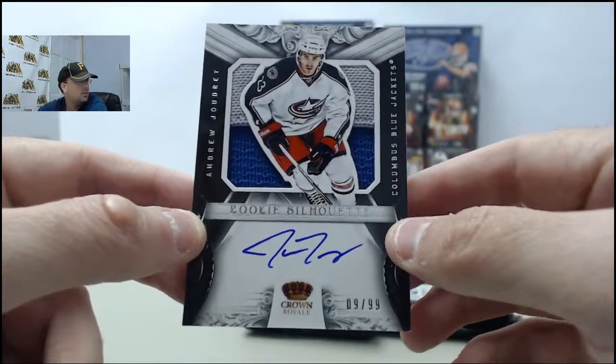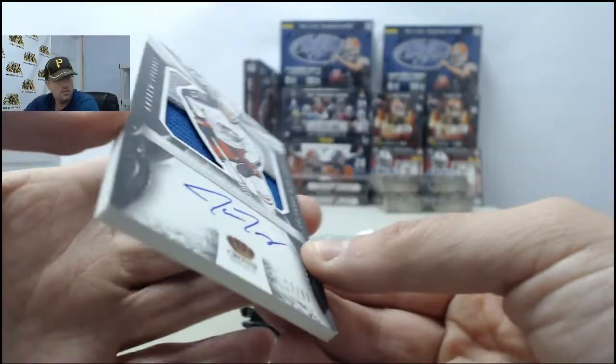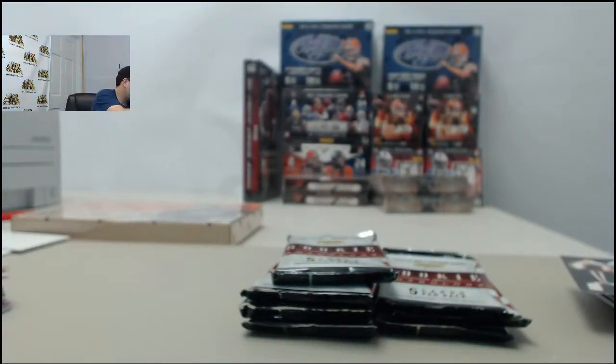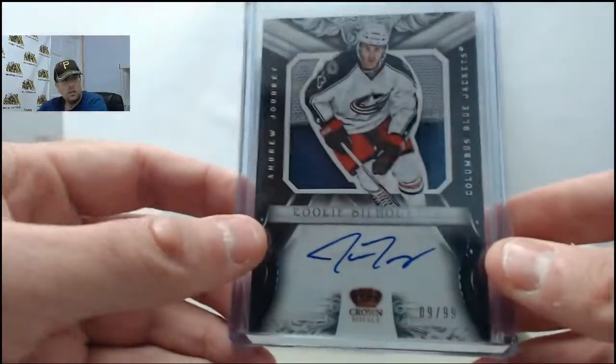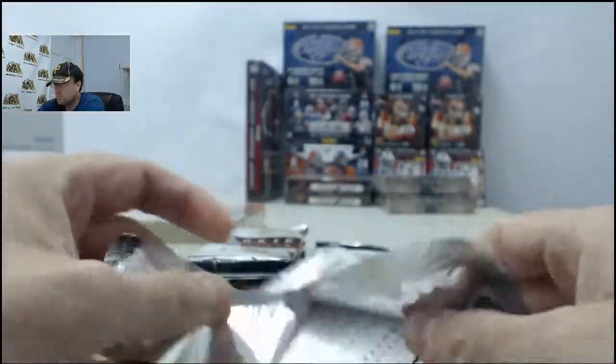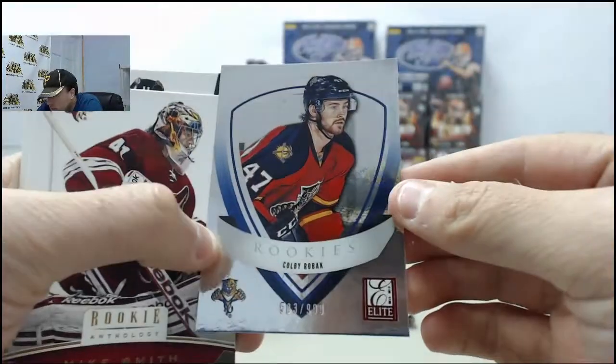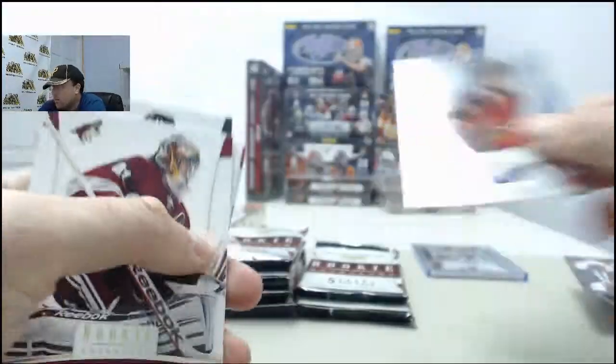Ziggy, have a good one bud. Don't think so - that's a sharp looking card. Got that one loaded up for you there Matt. Second one of the Silhouettes Autographs we've pulled here today - Colby Roback, 583 of 999 on the Rookie.